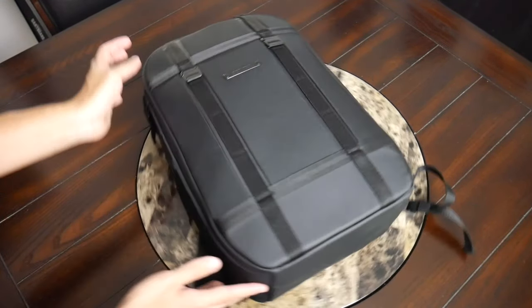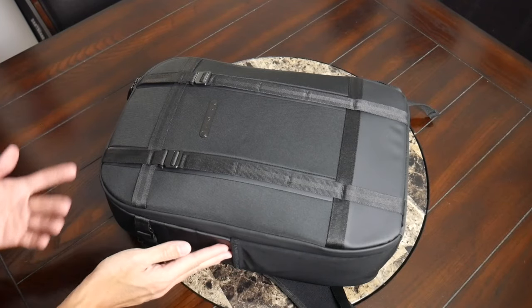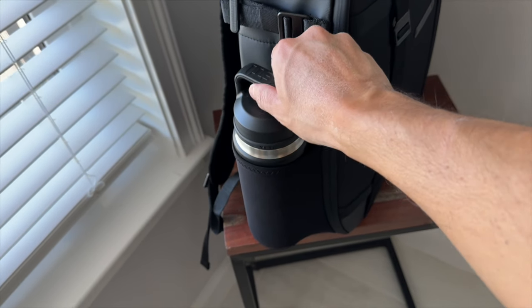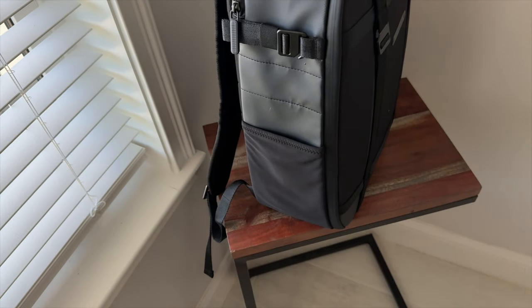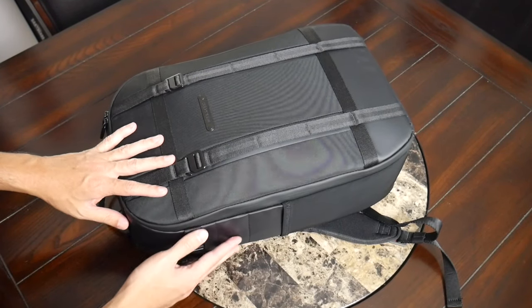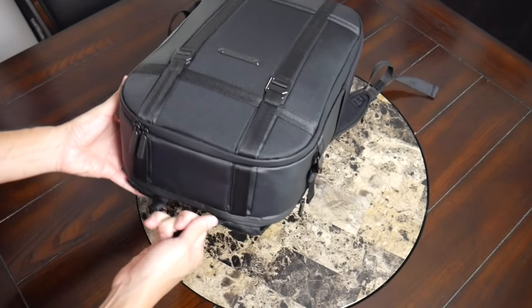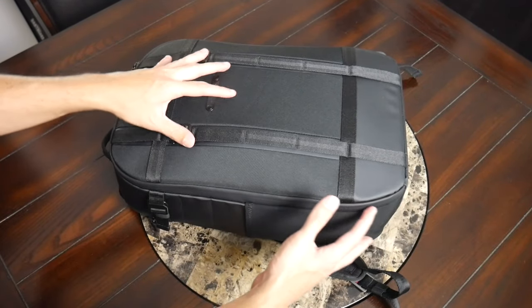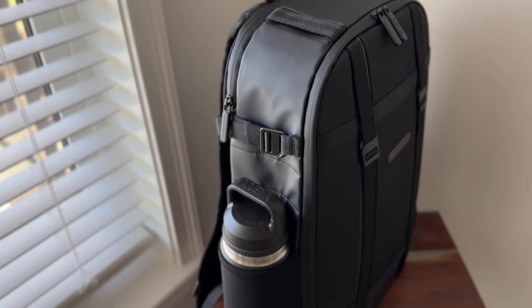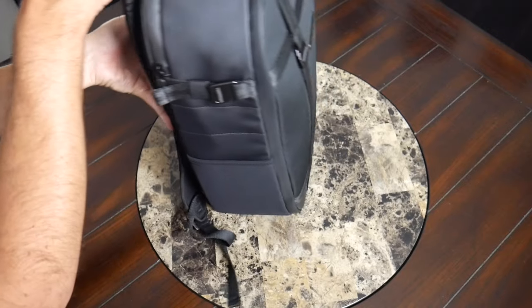On the outside you also have a water bottle pocket — that's one of those key features I regularly look for in my videos. It has a nice amount of elasticity and is able to handle my 26-ounce Yeti Rambler pretty comfortably. When it's not in use, you can see how tightly it lays against the bag for a cleaner look, and because of those compression straps you can secure something taller as well. At the top of the bag you have a nice handle for hanging it or picking it up.